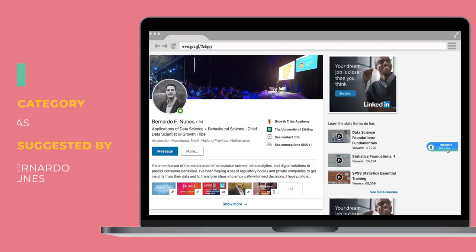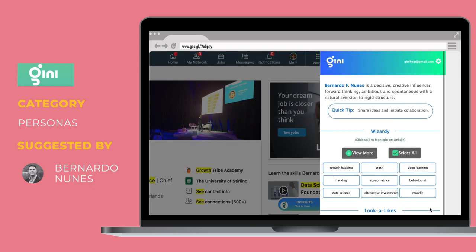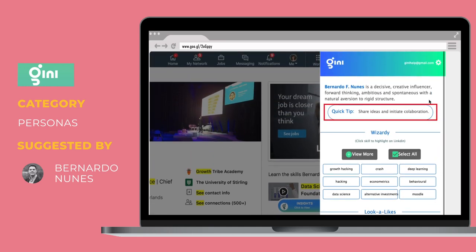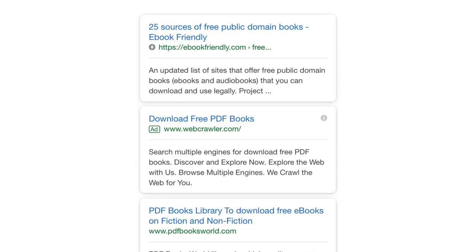Let's move on to LinkedIn. Here's a cool one from Bernardo — it sits in your browser and delivers key insights on people in LinkedIn: personality insights, lookalikes, and other useful information. It's mostly an HR tool, but you could also use it to analyze the personality of your sales prospects or understand your target audience better.